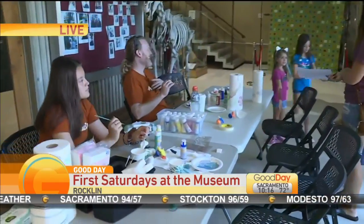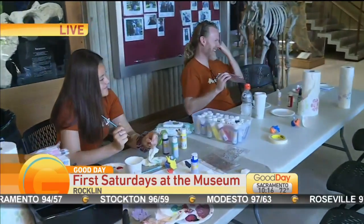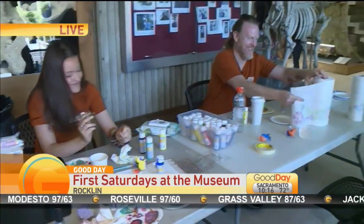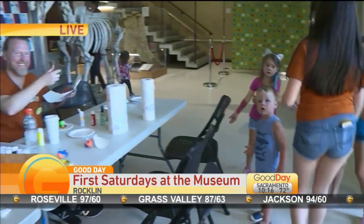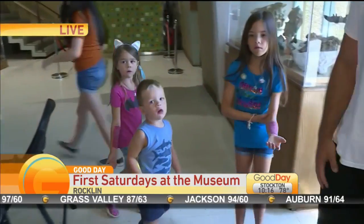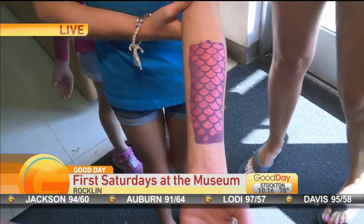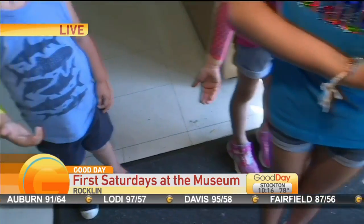Animals have unique skins — we have giraffe prints, cheetah prints, zebra hides, even tiger stripes. So we're giving the kids tattoo sleeves. They're going to have animal print tattoo sleeves on their forearms.